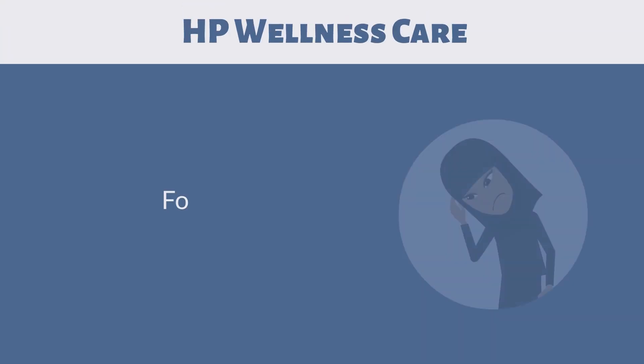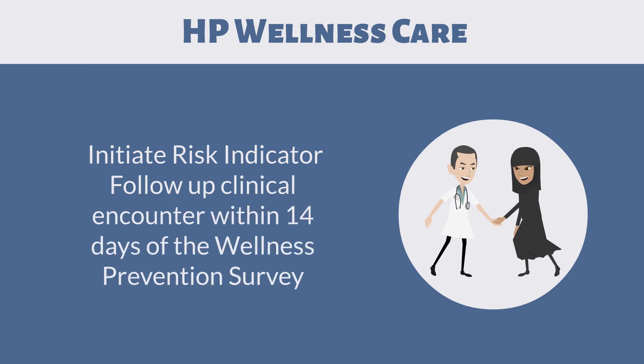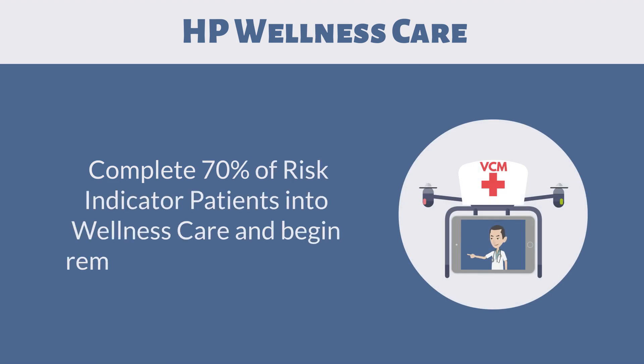HP Wellness Care: focus on the chronically ill. Initiate Risk Indicator follow-up clinical encounter within 14 days of the wellness prevention survey. Complete 70% of Risk Indicator patients into wellness care and begin remote care management.